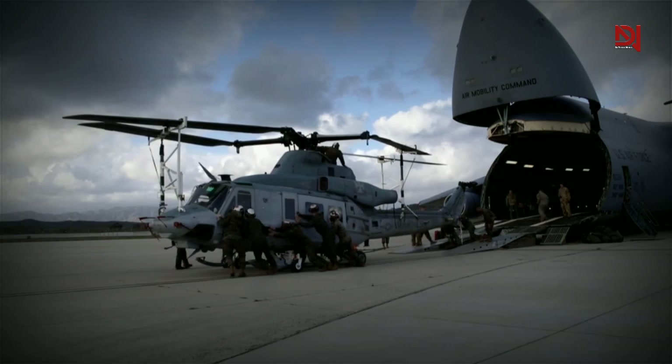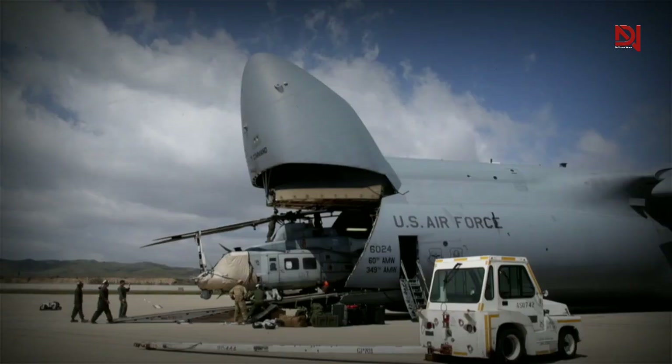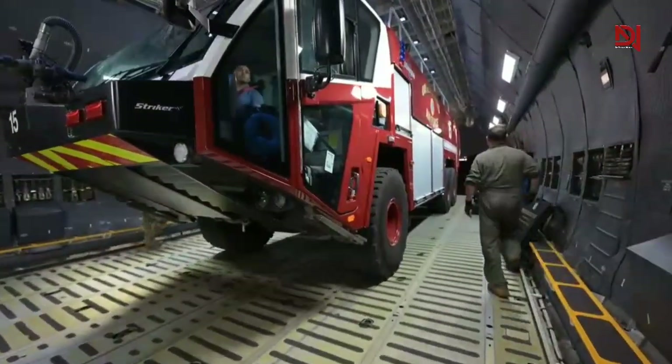The C5EM stands out from other strategic airlift systems as it has the ability to transport double the amount of cargo. It is also the sole strategic airlifter that can carry 100% of certified air transportable cargo.